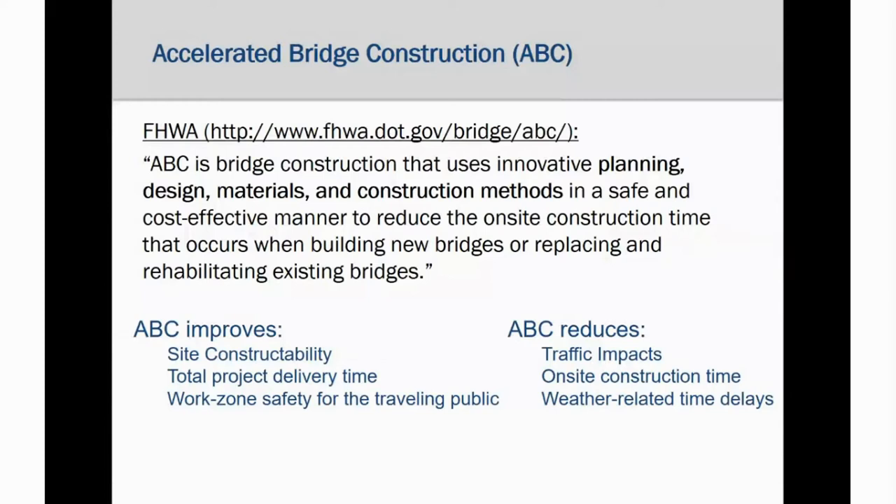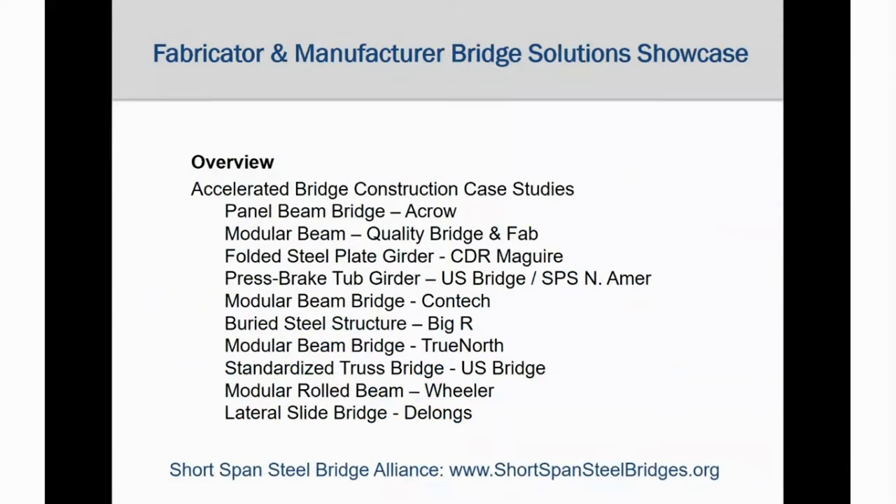Accelerated bridge construction is bridge construction that uses innovative planning, design, materials, and construction methods in a safe and cost-effective manner to reduce the on-site construction time that occurs when building new bridges or replacing and rehabilitating existing bridges. The case studies we will discuss are from traditional fabricators and bridge manufacturing firms that are members of the Short Span Steel Bridge Alliance. These firms design, fabricate, and deliver many styles of steel bridges — this is just a sample of the varieties they produce.